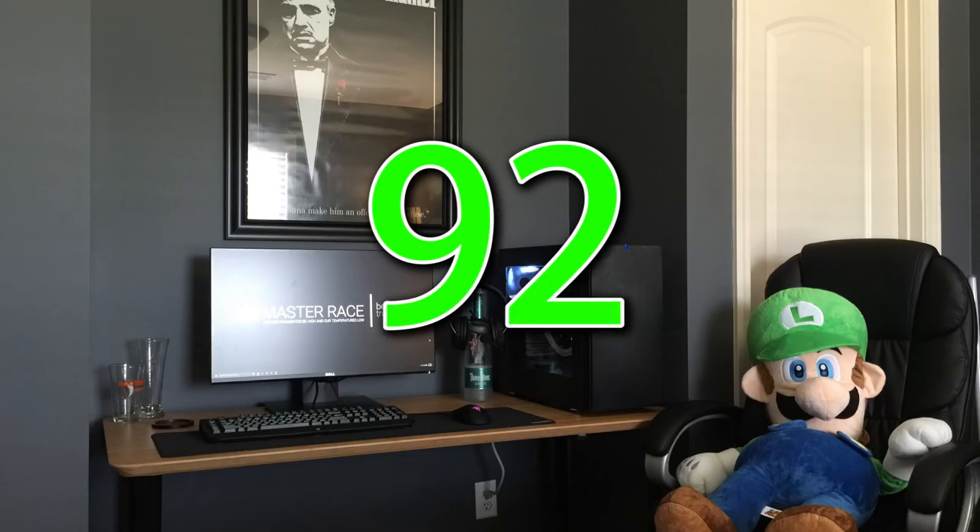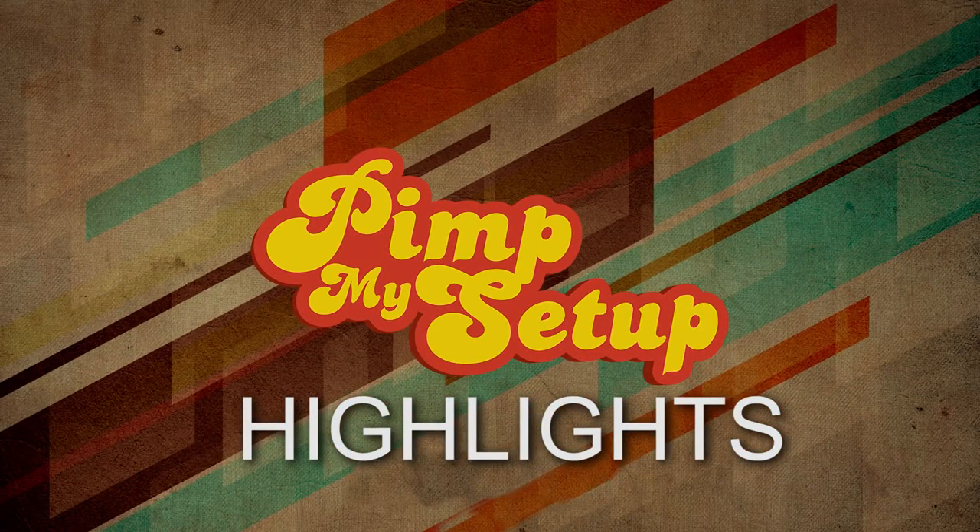Luigi walked away with first place with a 92. Thanks for watching the Pimp My Setup Highlights for episode number 158.